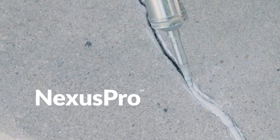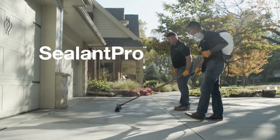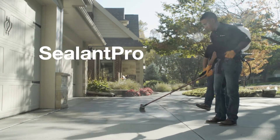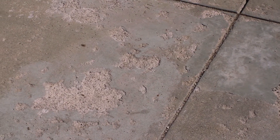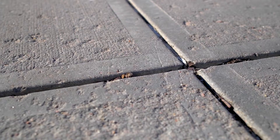Cracks and control joints are sealed with Nexus Pro, our durable, silicone-based joint sealant. And finally, an application of Sealant Pro permanently bonds to the concrete's surface, protecting it from future damage from things like moisture, chemicals, and seasonal changes.